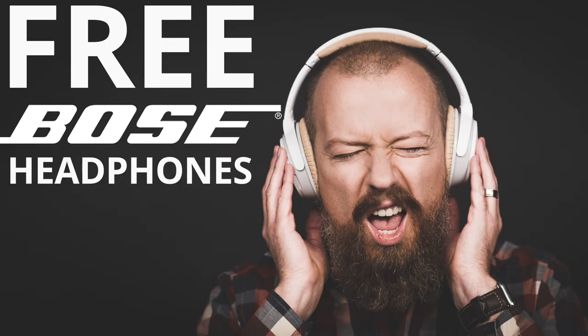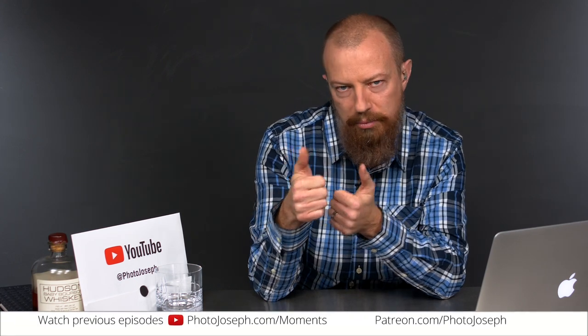Before we get into the meat of it, I've got a couple of announcements. First off, I've got a promo going on right now where you can get a free pair of Bose headphones. If you are a business traveler, go to upside.com and use the code Bose PhotoJoseph — that will get you free Bose headphones. It's an awesome travel website for small business travelers; I've been using it and it's fantastic.